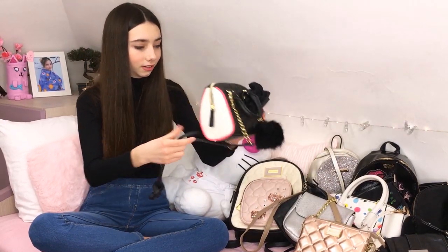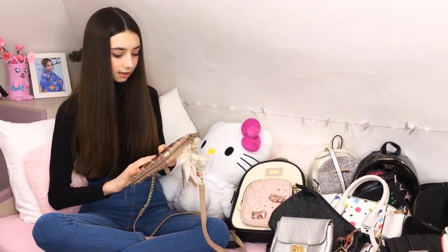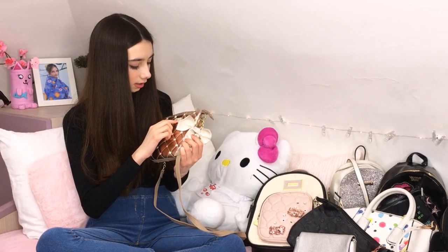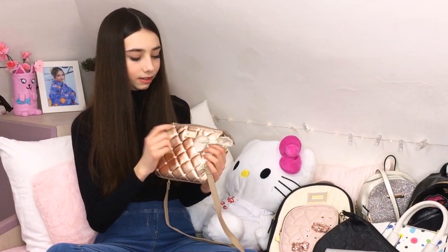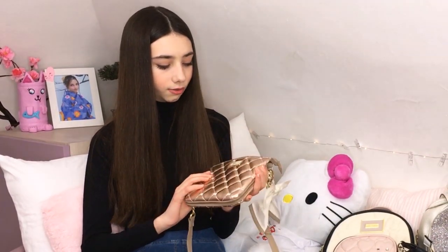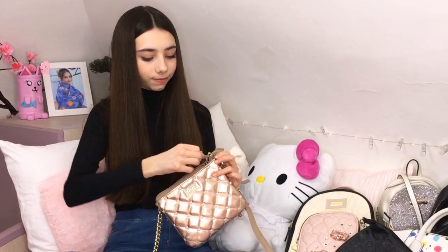Okay guys, let's go on with this other Betsy Johnson purse. I love Betsy Johnson. It's so cute - by Betsy Johnson - with this little lip design, like when you kiss and there's a lip print, like the other purses. And then there's this other little bow that is white. Look at it, I just love this color - it's a really nice color. It's kind of pink pearl, and with these little hearts - it's so cute. I just love it so much.